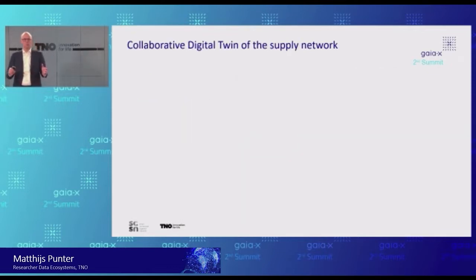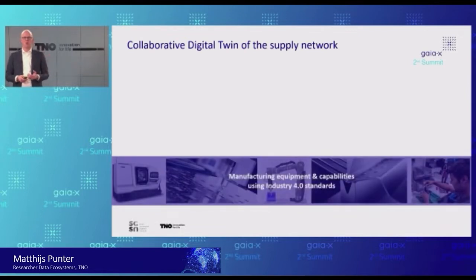What do we do? We are actually building what we call a collaborative digital twin of the supply network. Depending on the case, sometimes you need to share data of your manufacturing equipment — its capabilities, quality measurements, and so on. For that we are working with people in the domain of Industry 4.0, for instance with the asset administration shell, a new standard to build digital twins of manufacturing equipment.